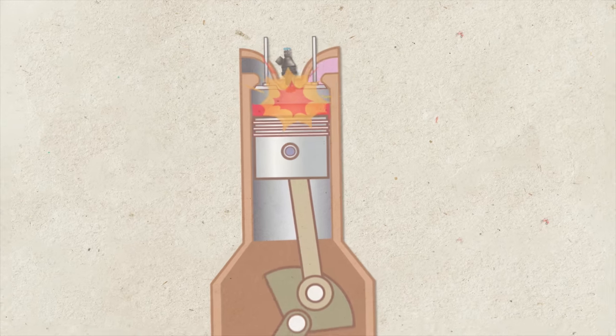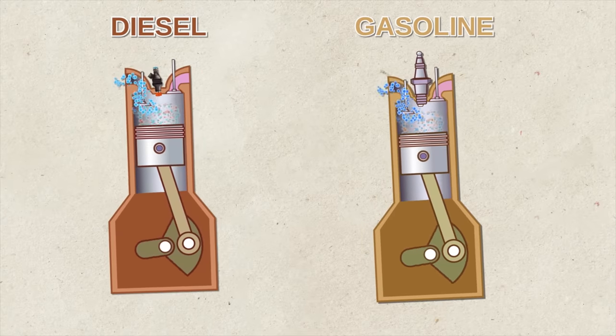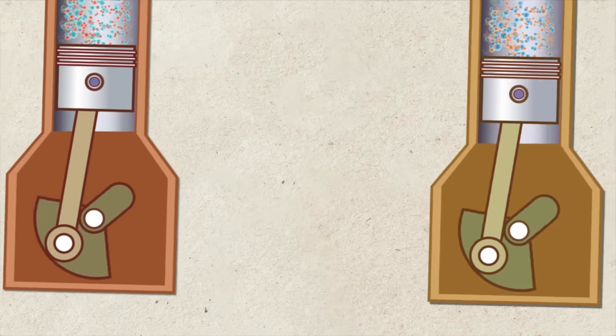Unlike a gas engine, air and fuel are supplied separately. It should also be noted that practically no modern diesel engine is complete without turbocharging to improve the unit's performance. A diesel engine, like a gas engine, has a crank rod mechanism, but its compression ratio is significantly higher.